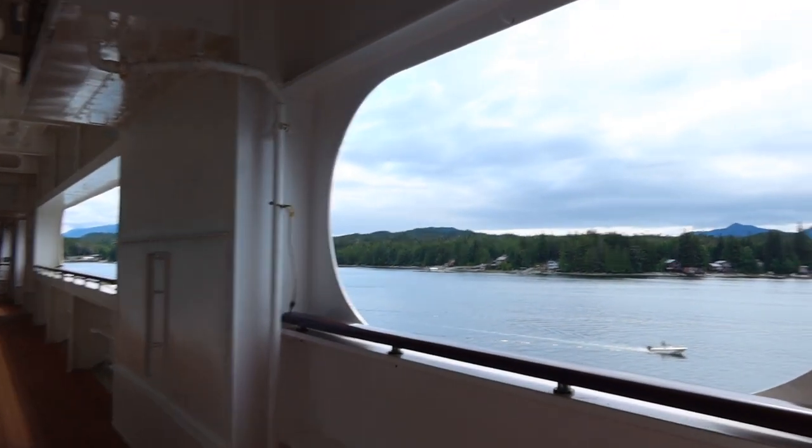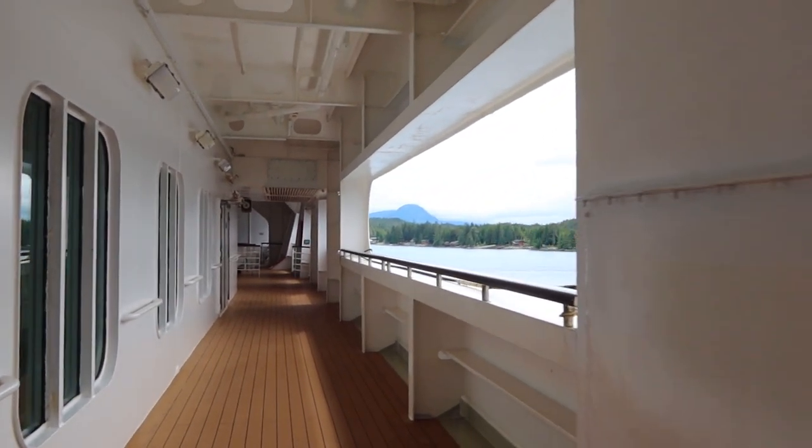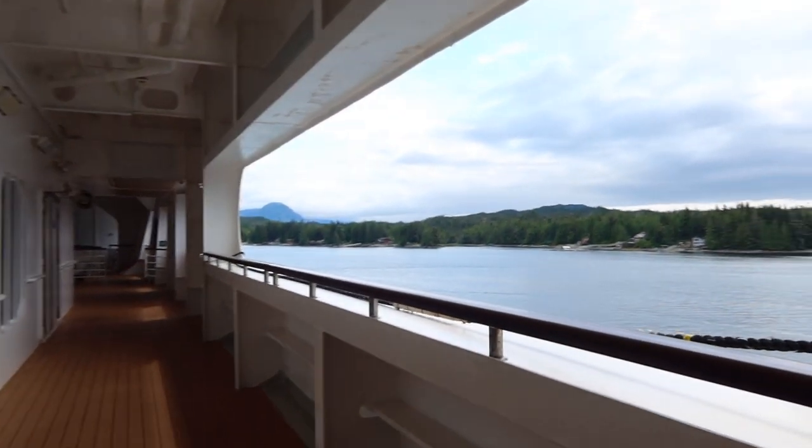After lunch I decided to take a walk around the promenade deck, as I hadn't had the chance to do so yet on our sailing.